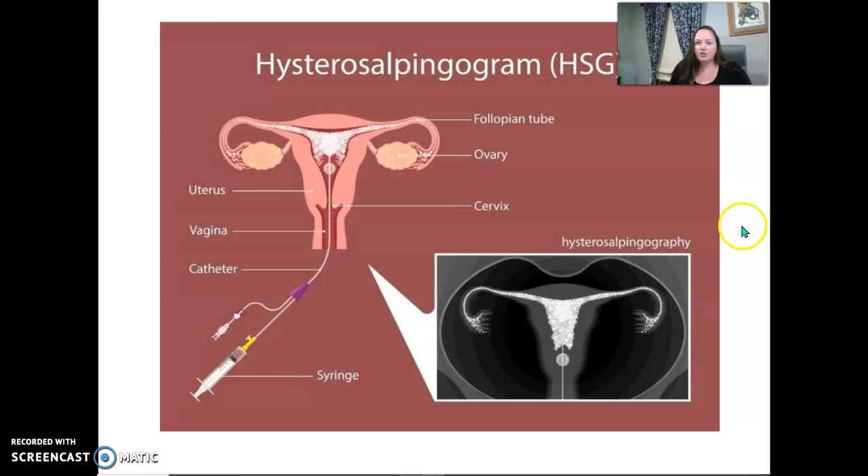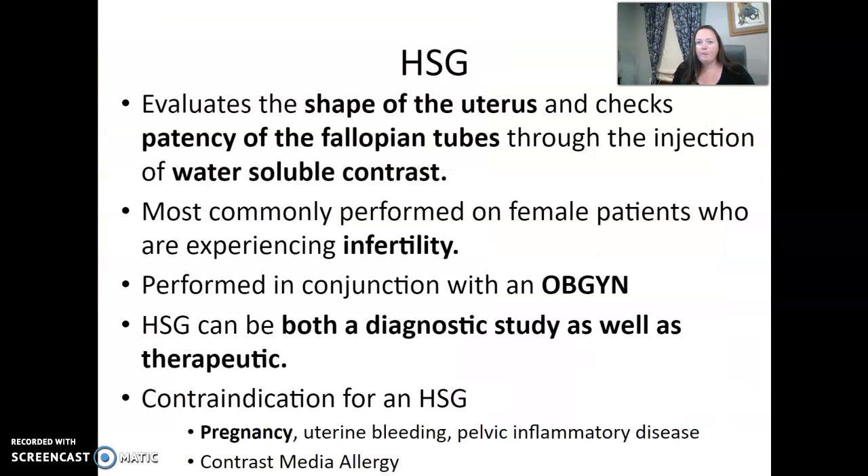Hi, y'all. Let's start with HSG, hysterosalpingogram. The HSG is going to evaluate the shape of the uterus and check the patency, or how open the fallopian tubes are, using an injection of water-soluble contrast.